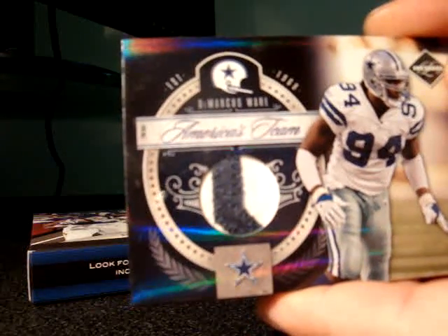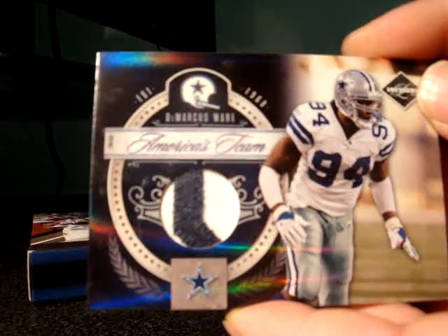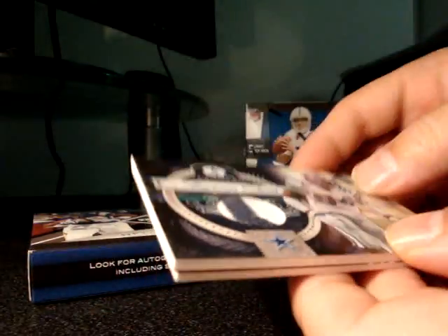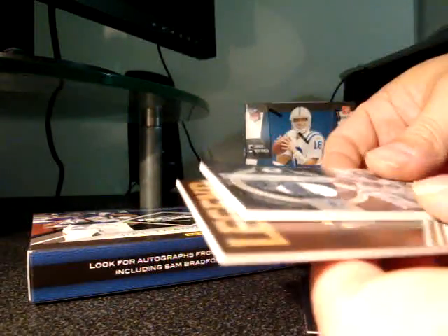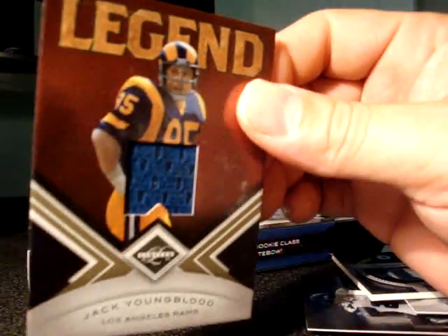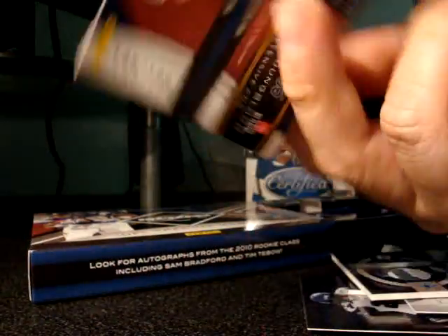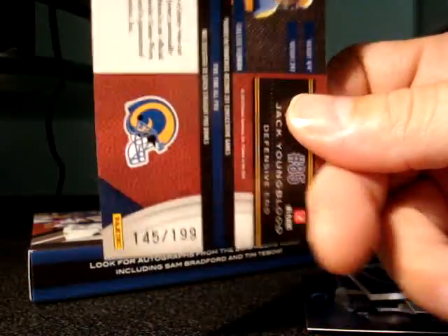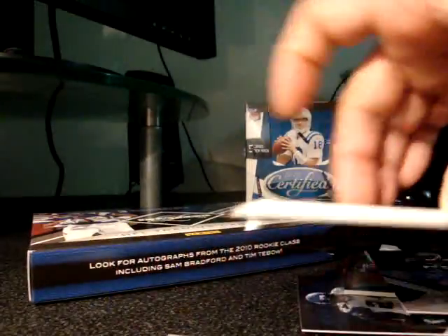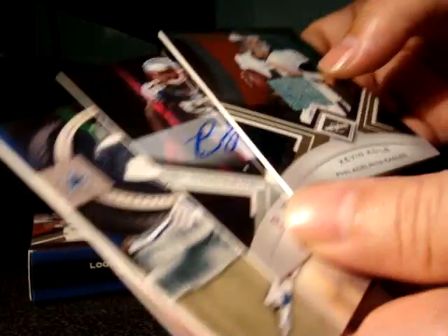Next hit is a Marcus Ware sick patch card — Dallas Cowboys, America's Team — numbered up to 25. And the last hit is a Jack Youngblood jersey card numbered up to 199. The box was funky with cards turned upside down and backwards, but I got four hits, so pretty sick.